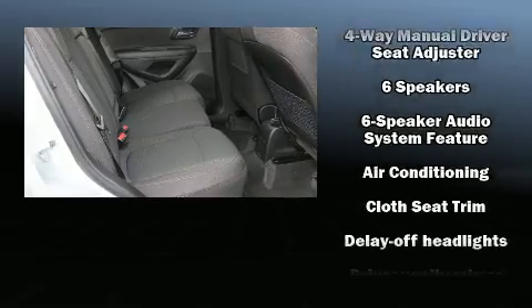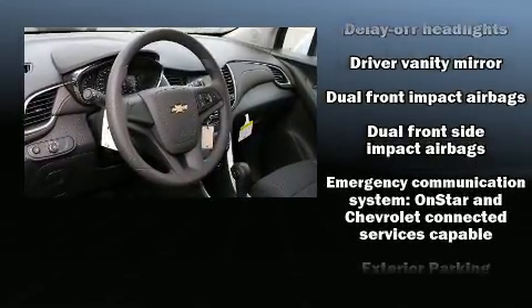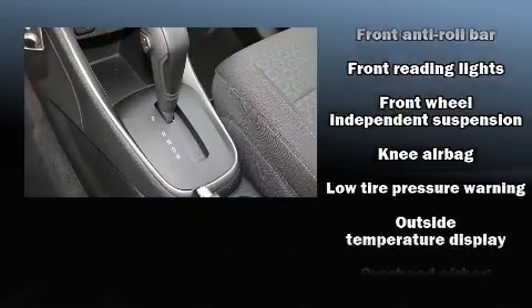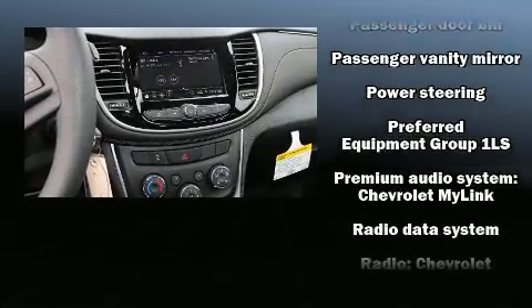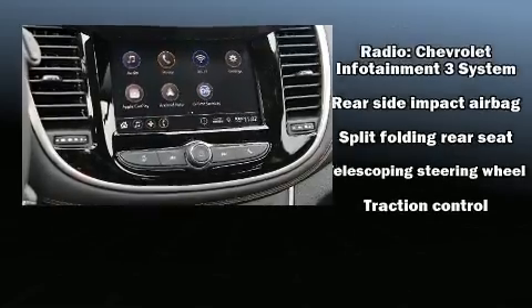Safety equipment has been integrated throughout, including head curtain airbags, front and rear side impact airbags, traction control, brake assist, a security system, OnStar, and ABS brakes.